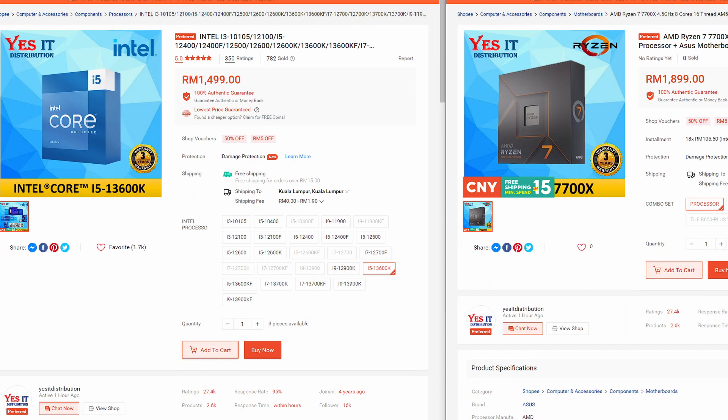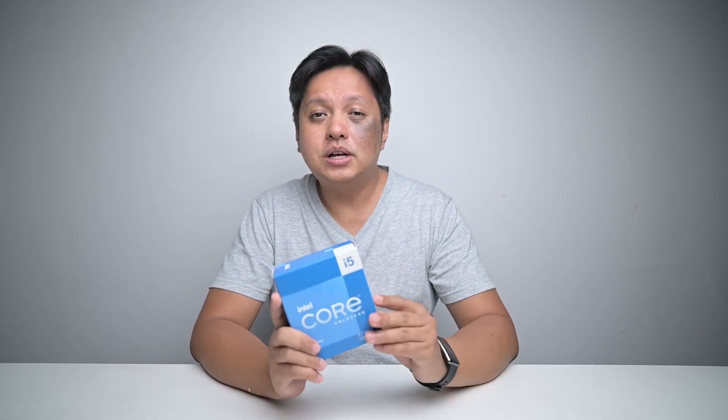Pricewise, the 13600K is at RM 1,499 while the 7700X is at RM 1,899. For those wanting the numbers in US dollars, divide by 4 for a rough estimate, or by 4.5 for more accuracy. Out of the box, the CPU itself has a roughly RM 400 price gap, which is about USD 80–90.